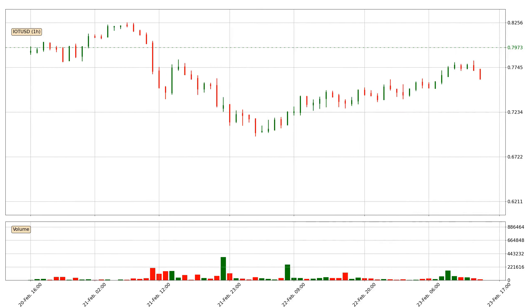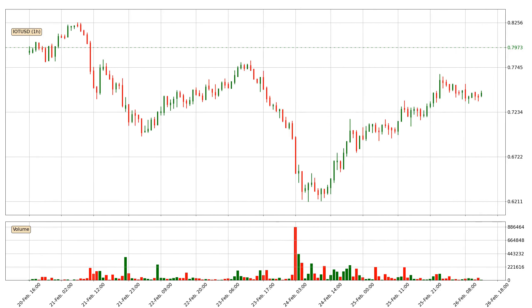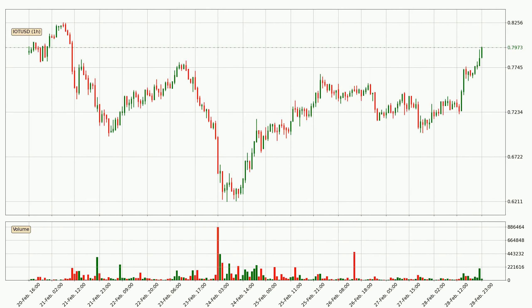Hey fellow crypto enthusiast, welcome to today's quick trend analysis. Here we go. In this video you will see in which direction the price of IOTA has moved recently. Additionally, you will find out what the technical indicators SMA, RSI, divergence and stochastic RSI are predicting about its price and future movements.